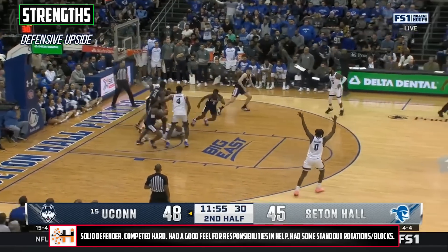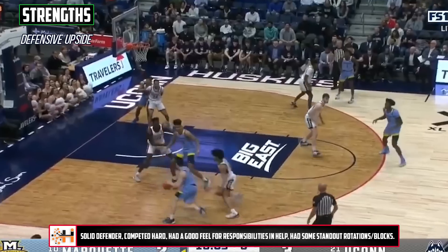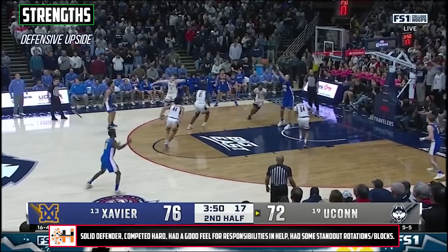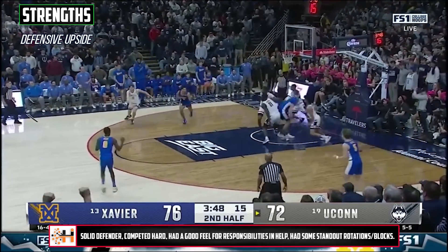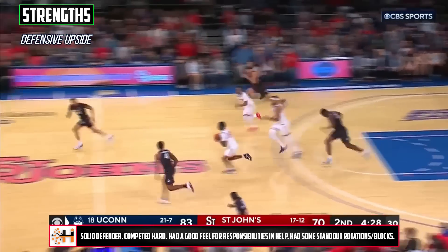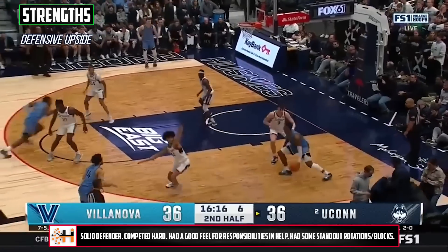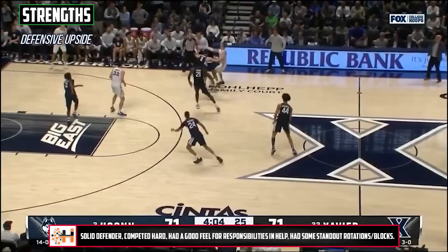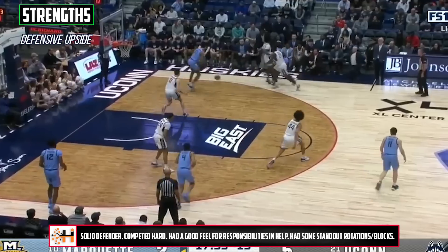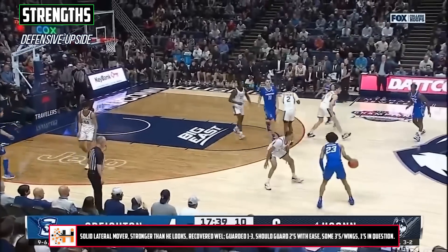He competed at the point of attack as well. He's not the quickest lateral mover, but he contains pretty well and is someone who can keep up against many different guards, and is a bit stronger than he looks or you might assume. He walled off drives pretty consistently and did a solid job of recovering back into plays when navigating screens. I'm not projecting him to be a huge difference maker defensively, but he's shown enough to feel safe about him on this end, and as long as this consistent effort stays with him away from coach Hurley, he should avoid being a liability.